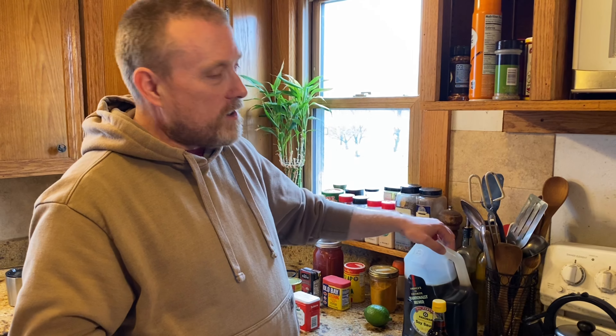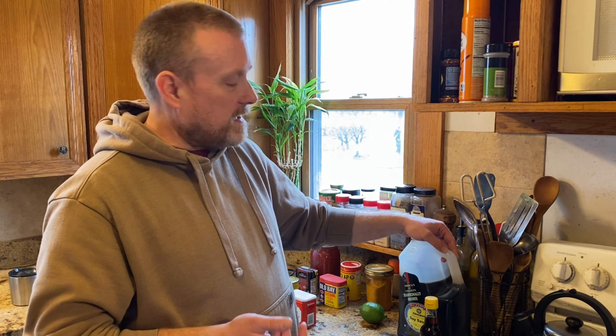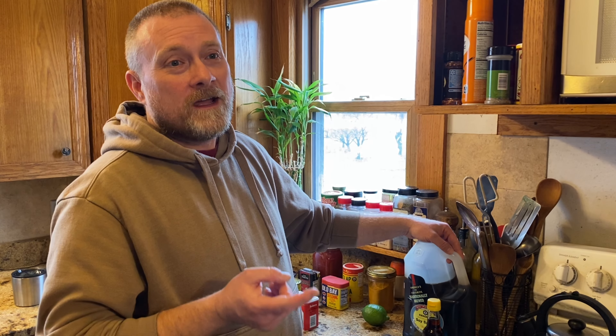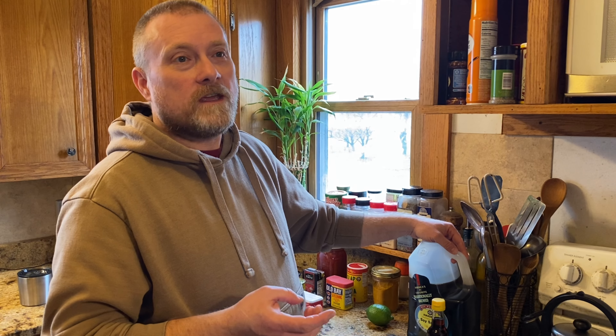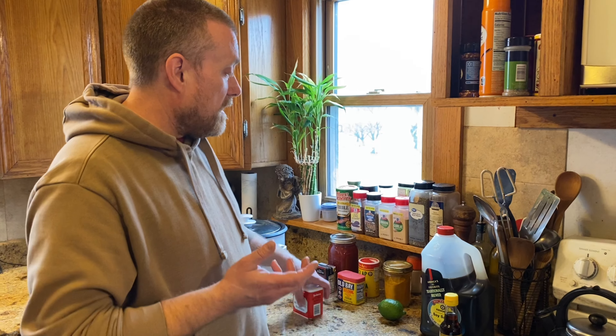One thing I never hear anybody talk about for long-term rice storage is soy sauce. Soy sauce will literally last forever — I have never had it go bad because it's so salty it just keeps. I buy soy sauce in large containers and use it for pretty much any Asian dish. It also goes in a lot of smoked meat recipes — beef jerky, venison jerky — so you can use it as a preserving ingredient too.